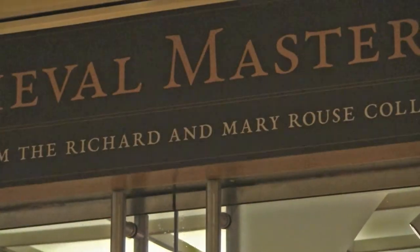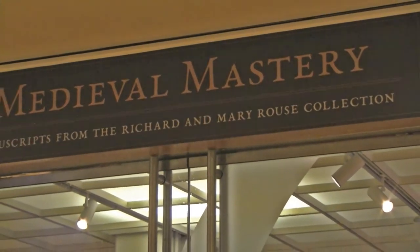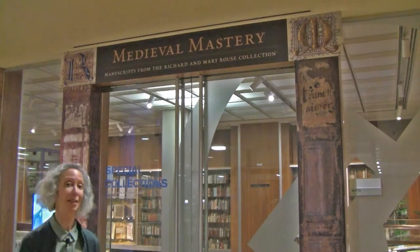Hi, I'm Jeannie Garrard. I'm a curator and manuscripts librarian in the UCLA Library Special Collections, where we are very proud to be presenting highlights from the Richard and Mary Rouse collection, as well as some other materials from our medieval and renaissance manuscripts holdings that the Rouses have taught with since their arrival to UCLA back in 1963. Let's have a look.